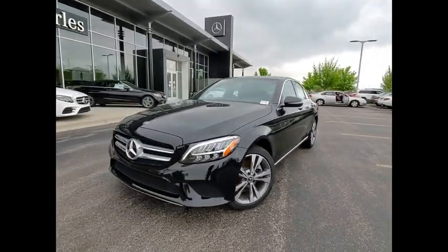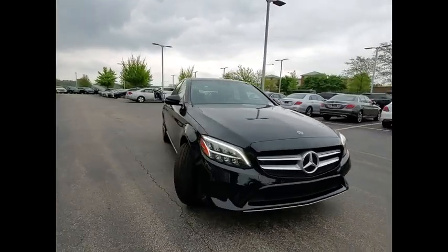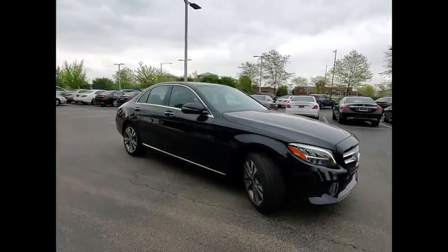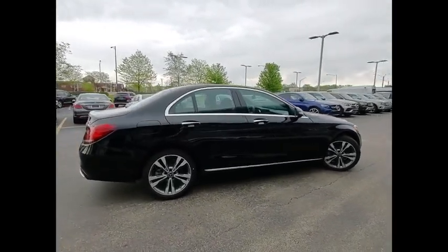Stop by and take a look at the 2019 C-Class. Standing the test of time means never standing still. The C-Class is a stylish performer that embodies sophistication and intelligence.